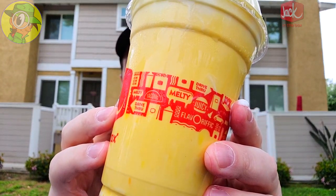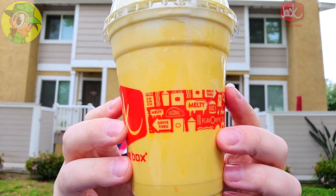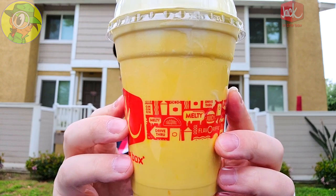The sweetness is definitely up there, and considering the size I've got here, this is more than enough. This is actually a regular for $4.29; the largest is $4.79 out here, but this is all you really need.